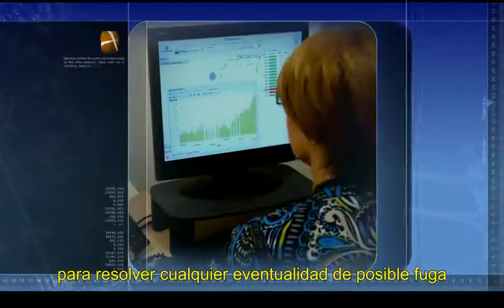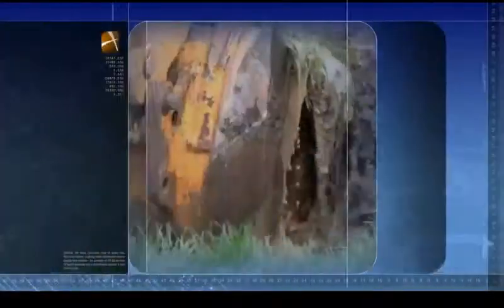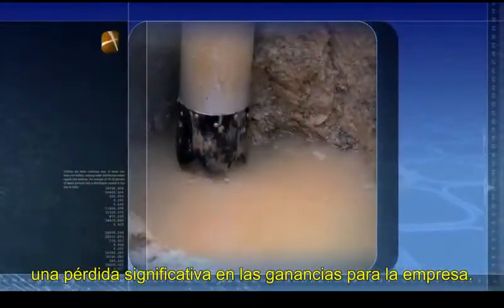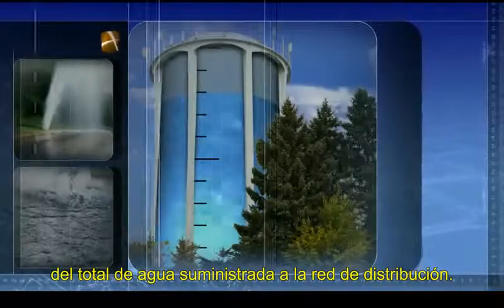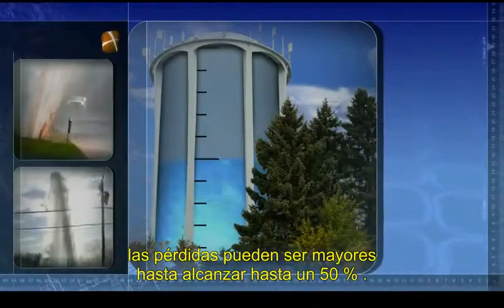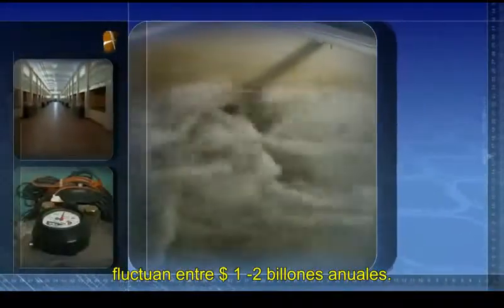Operators monitor the system and analyze results on their office computers. Repair crews can be confidently dispatched to verify and fix leaks in the water distribution system. Utilities are more conscious now of water loss than ever before. Leaking water distribution mains equals lost revenue. An average of 10 to 20 percent of water pumped into a distribution system is lost due to leaks. As infrastructure gets older, this loss can be as high as 50 percent. Nationally, water lost through leakage is estimated to cost between $1 and $2 billion annually in wasted treatment and pumping costs.